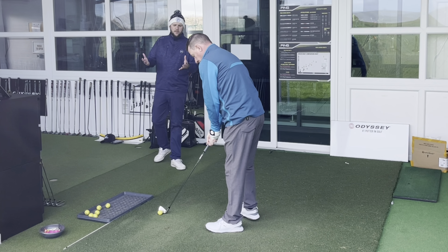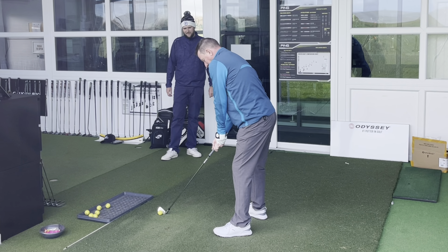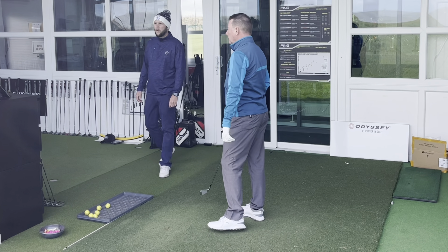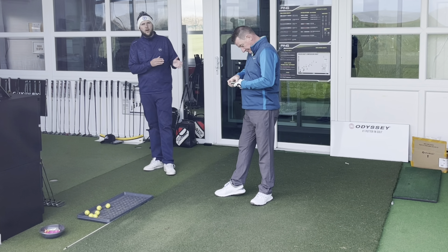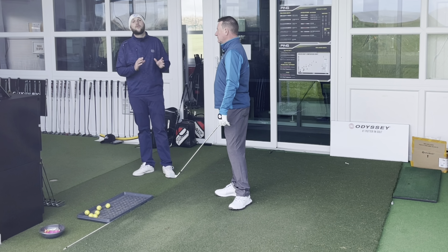So first hit for Dave — it's the first time he's had a four iron in his hands for a long time. Straight up the middle, great strike. We're talking about Dave's four hybrid on average from his Arcos system — he does track his stats.